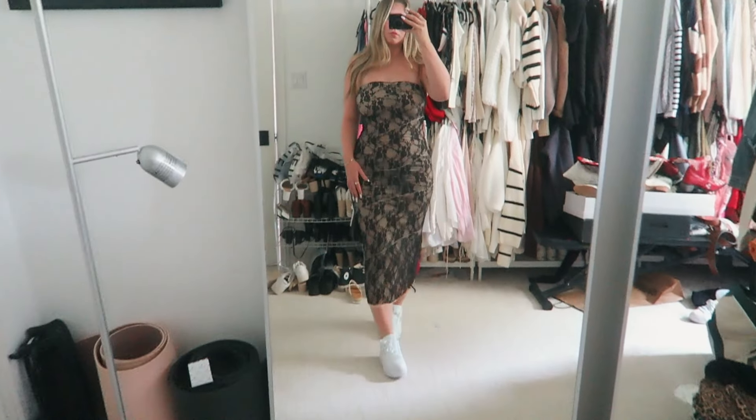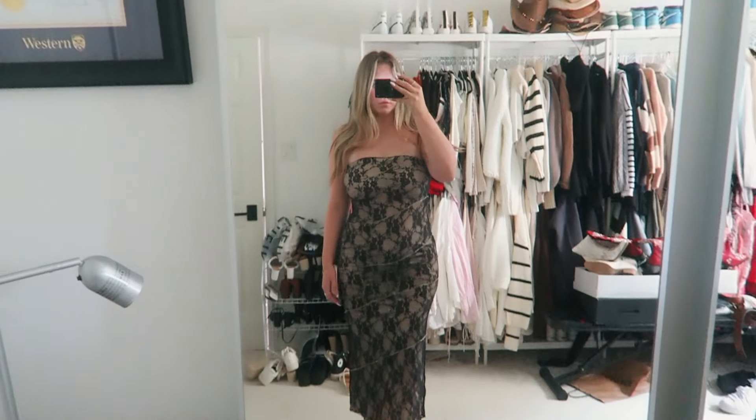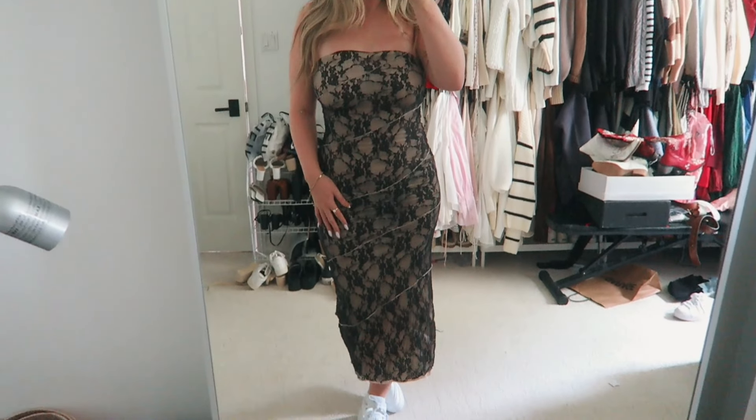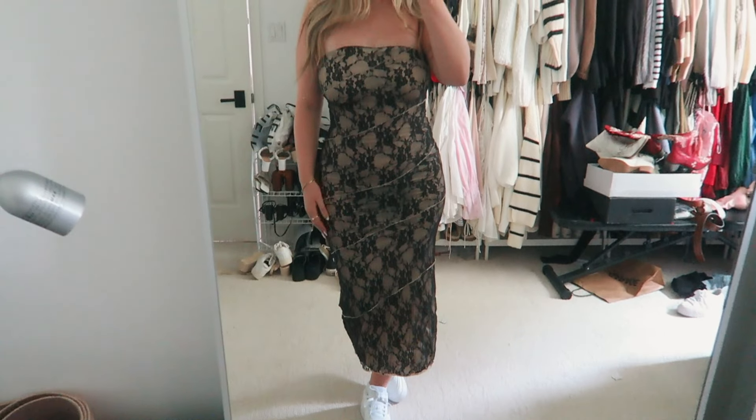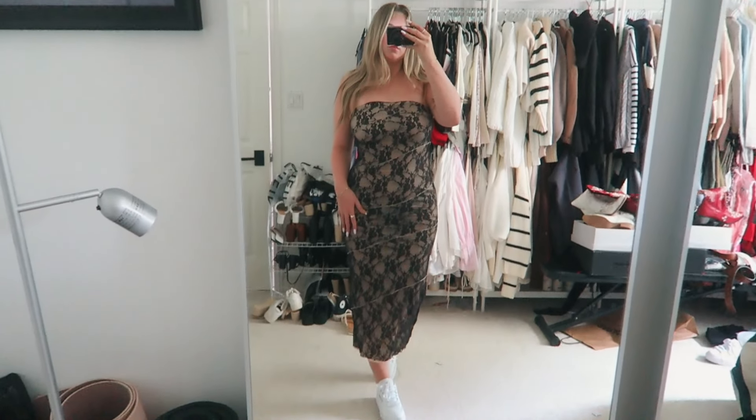I also picked up this bodycon dress — it's a black lace long maxi strapless dress and I'm obsessed with it. I already have the skirt in this and I love it, so I was like I want to get the full dress. I feel like it's very elegant but also sexy at the same time. I got this in a size medium and I'm so excited to try this on.